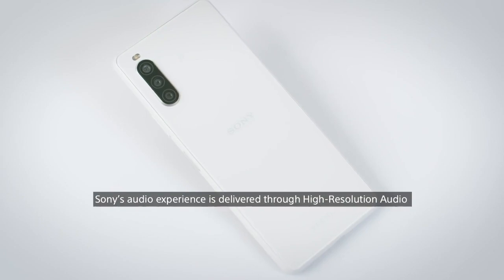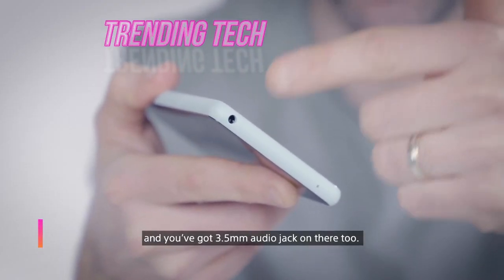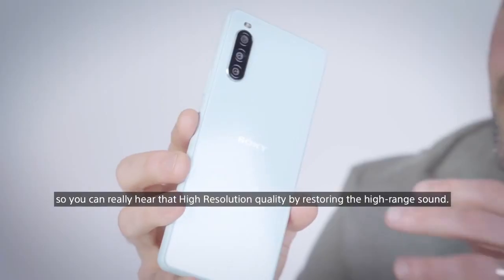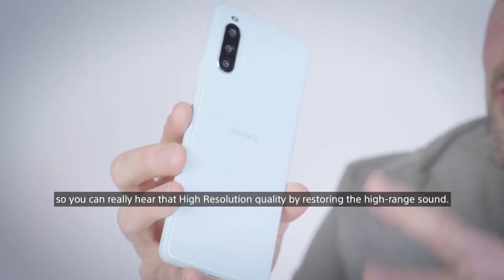Sony's audio experience is delivered through a 3.5mm audio jack. The DSEE — the digital sound enhancement engine — upscales audio quality by restoring the high-range sound.